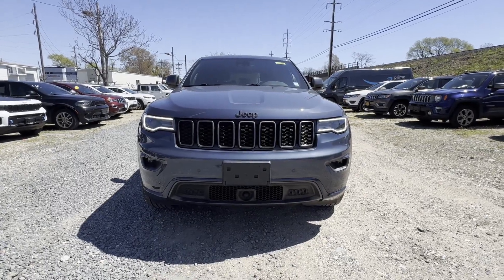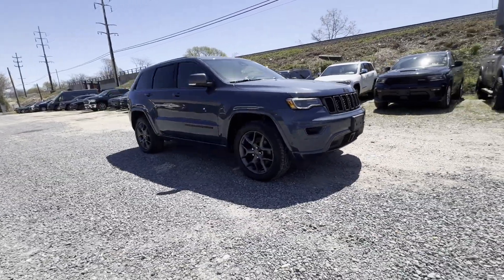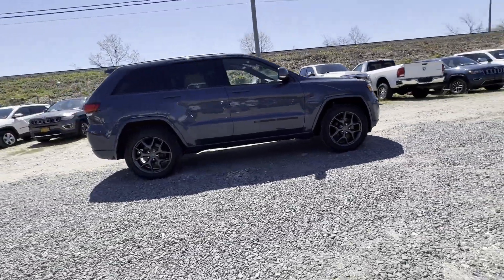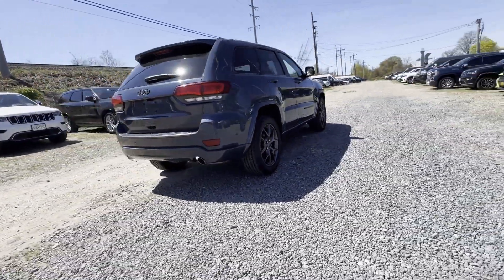2021 Jeep Grand Cherokee with less than 39,000 miles on the odometer, this SUV offers space as well as power and performance. It's equipped with many extra conveniences right at your fingertips.